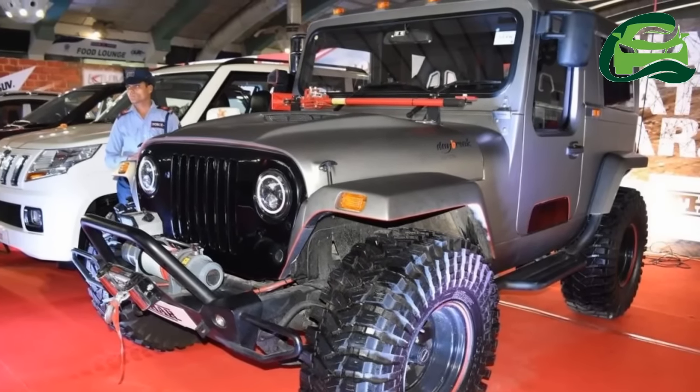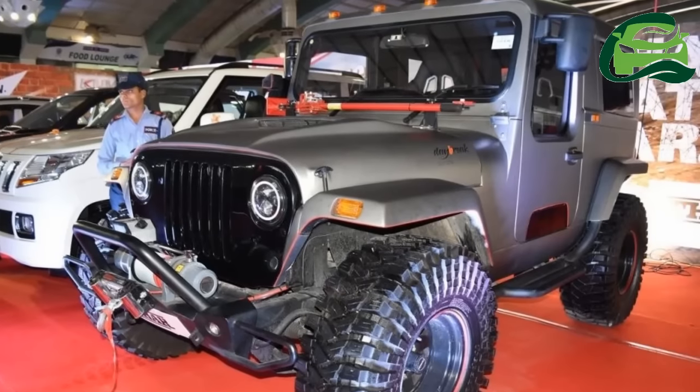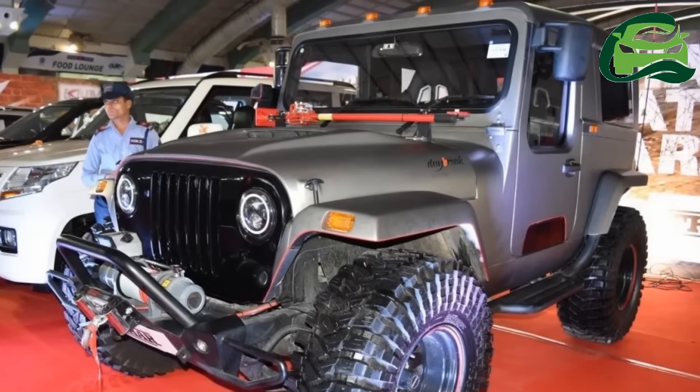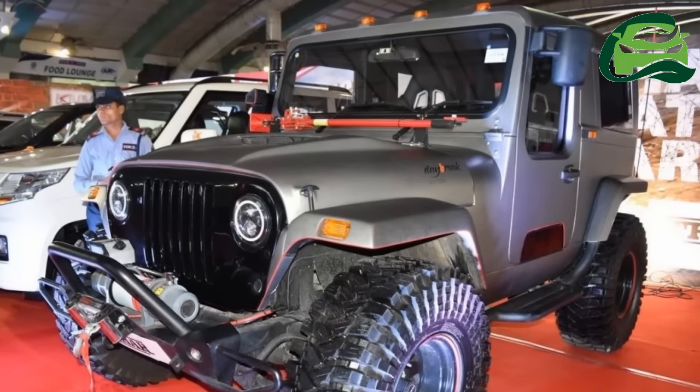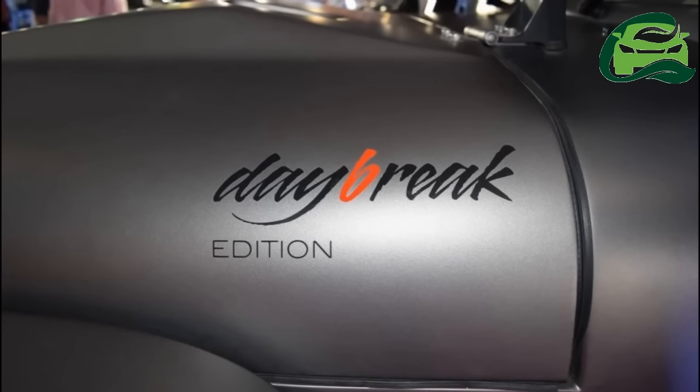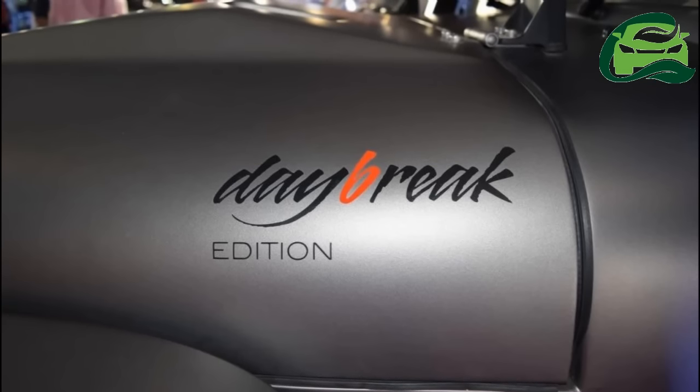The customization takes two months to complete, and it lends the Thar a matte gray exterior, hood scoop, LED-powered rings inside the headlamps, and LED tail lamps.